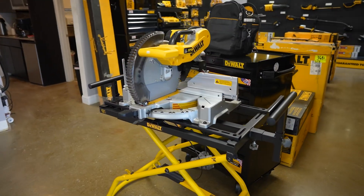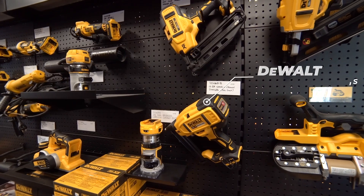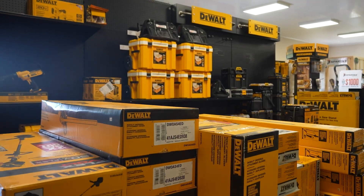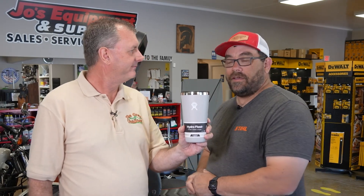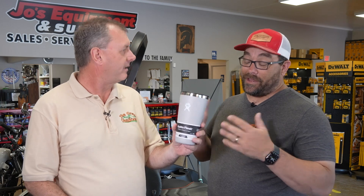We have a pretty good selection of Dewalt power tools, mostly battery operated with some corded options. Most of the showroom is filled with Dewalt. And the Hydro Flask here — we started selling those too. It keeps your coffee hot and your cold drinks cold on your commute to work or whatever. Yeah, absolutely.